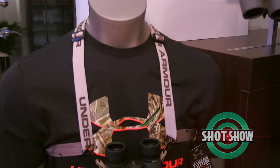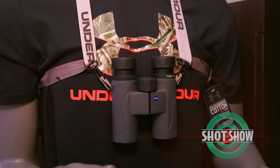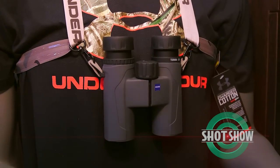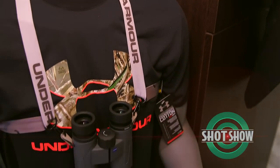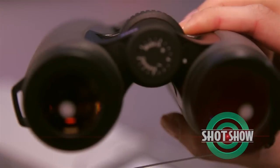This is Under Armour's very first co-promotional effort with any brand ever. They license their product and they sell their product, but they don't co-promote Under Armour with another brand. So this is a big step for us. It's an advantage for the consumer because they get much more than a regular binocular strap — they get a harness system. It speaks to a much younger demographic who knows the Under Armour brand and can buy an entry Zeiss price point product with an Under Armour strap. Everybody wins — we win, Under Armour wins, and the consumers win.